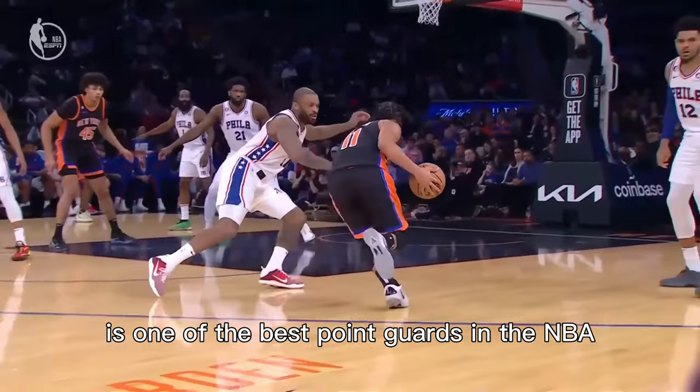Jalen Brunson is one of the best point guards in the NBA and he plays the game with a super high level of understanding, physicality, and skill — and it's something that every single player can learn from.